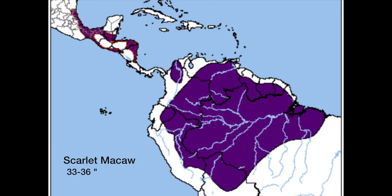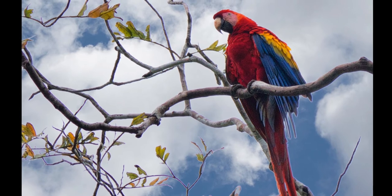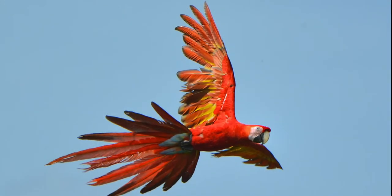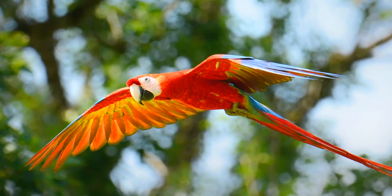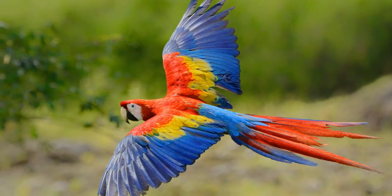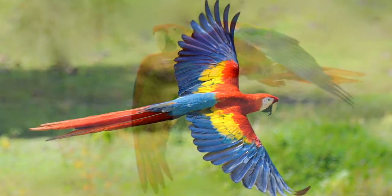The Scarlet Macaw was found across much of the northern third of South America. Scarlet macaws grow to 33 to 36 inches and are notable for their red and yellow plumage. They too are social, fast fliers and have been known to live up to 80 years in captivity.